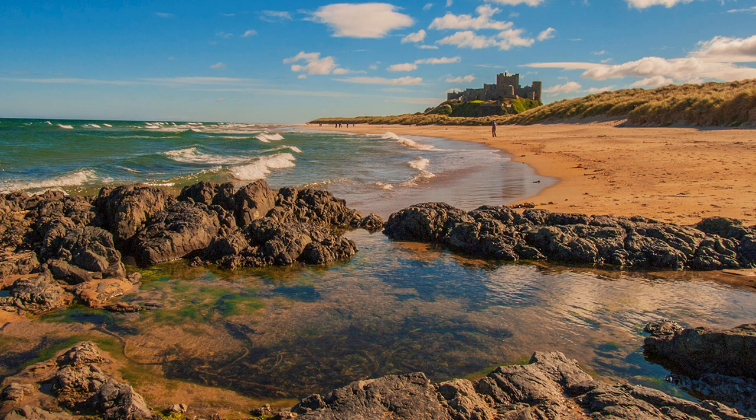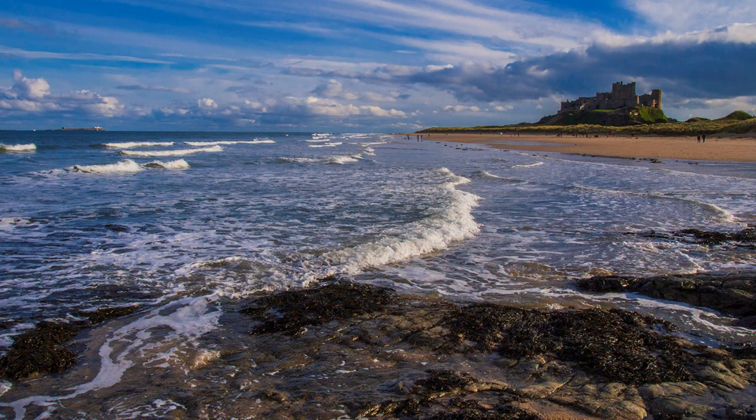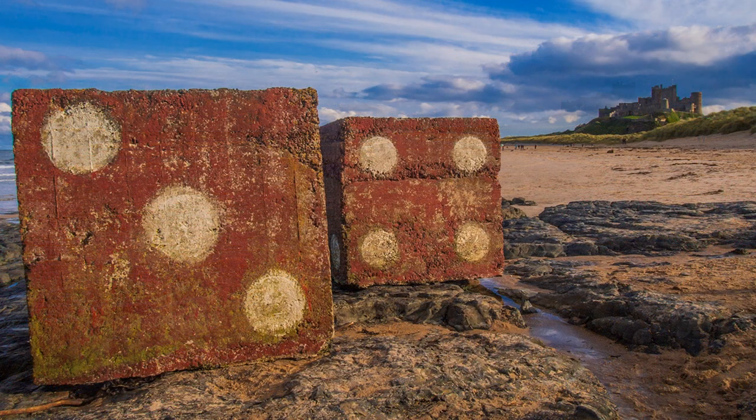Dunstanborough Castle is a ruin, but at Bamburgh the castle is lived in. Like Dunstanborough, I look for a viewpoint that includes the power of the sea. North of the castle, the beach has the unusual addition of wartime defence relics, now posing as giant dice. They make an effective foreground, but watch depth of field, and use the hyperfocal distance to ensure that everything is sharp.